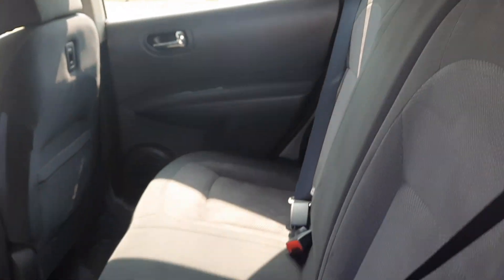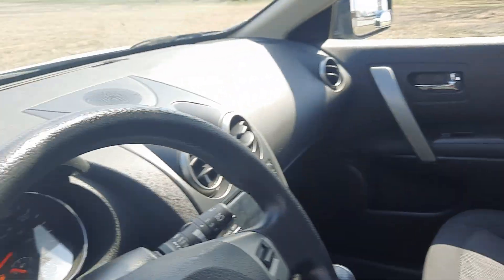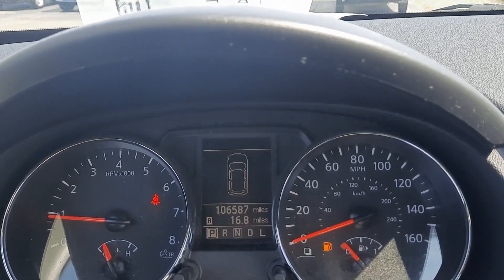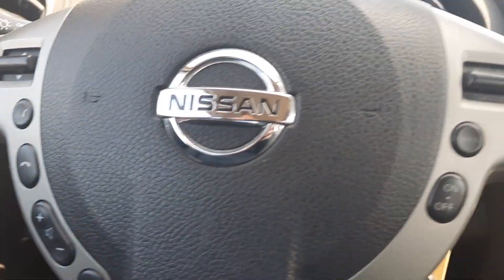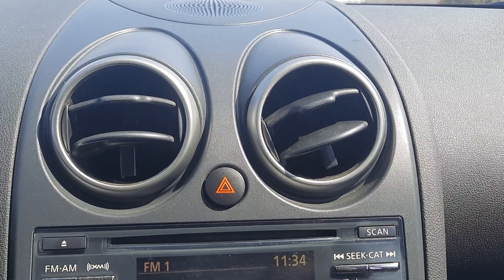Back seats look good. Front seats are in good shape. Got almost 106,600 miles on it. Menu controls, cruise control, center stack.